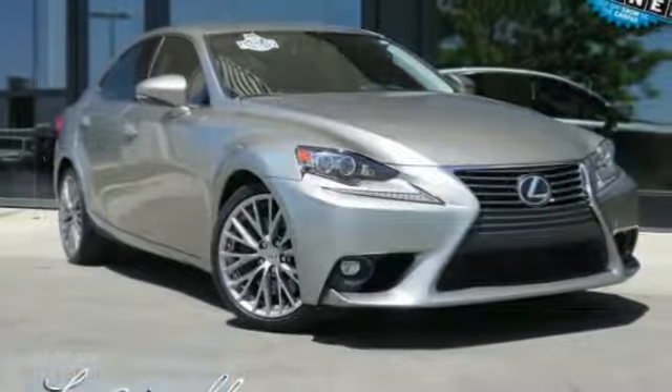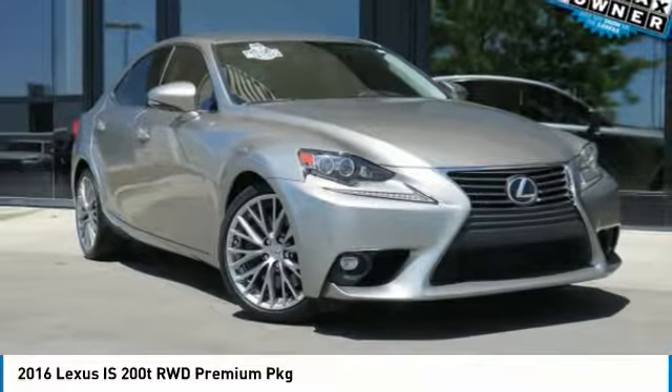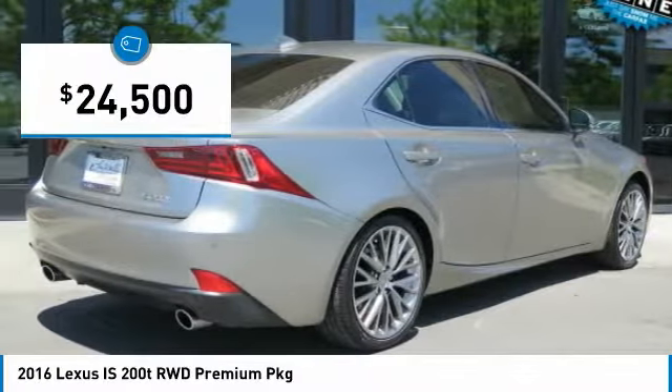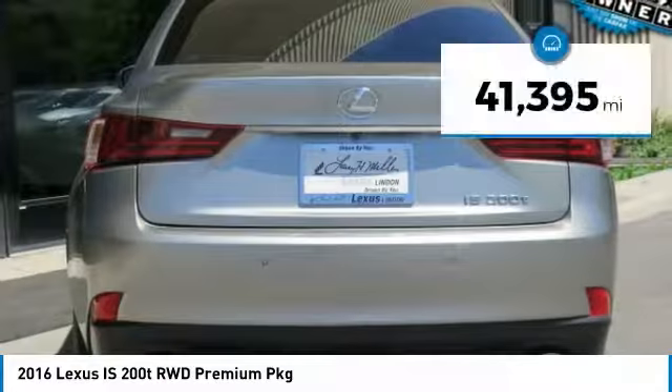This is a great vehicle which is available today. This could be the one you've been searching for. Contact the dealer today and get behind the wheel. It is priced below $25,000 and has less than 45,000 miles.